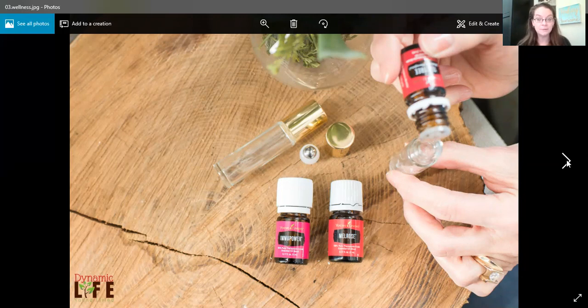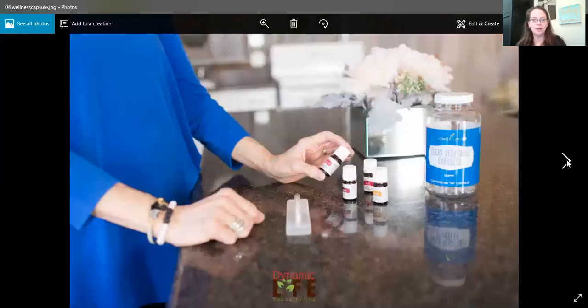I personally recommend that you dilute these oils when applying them topically, especially to children. ImmuPower contains some warm oils, so in my opinion, start with a carrier oil first just to make sure.